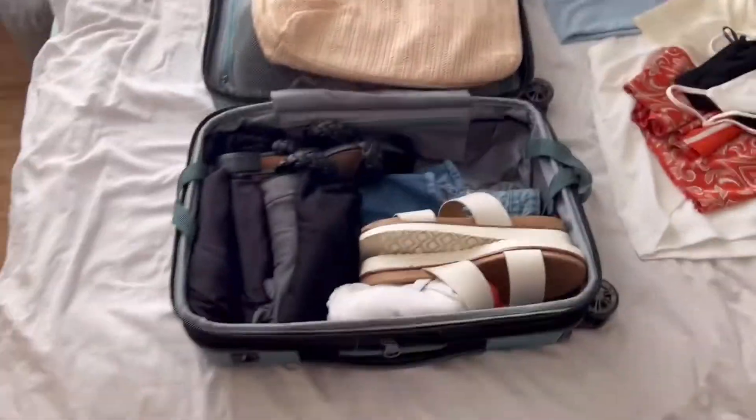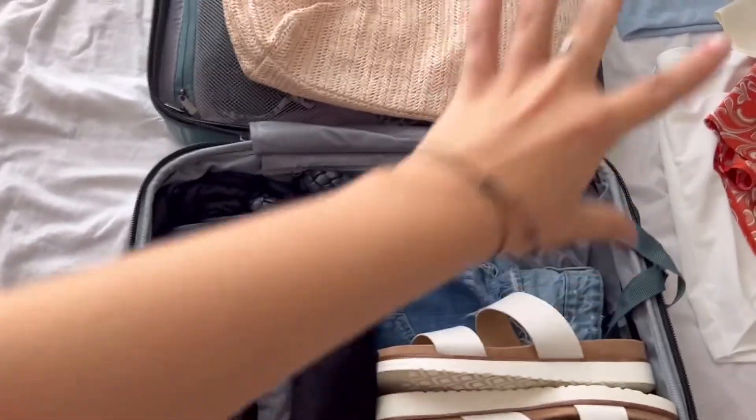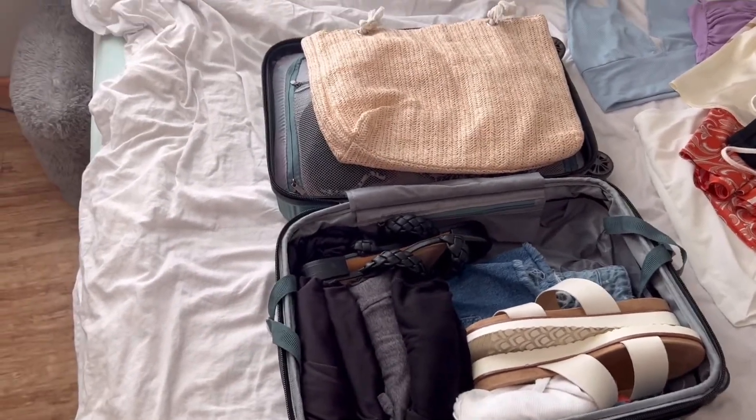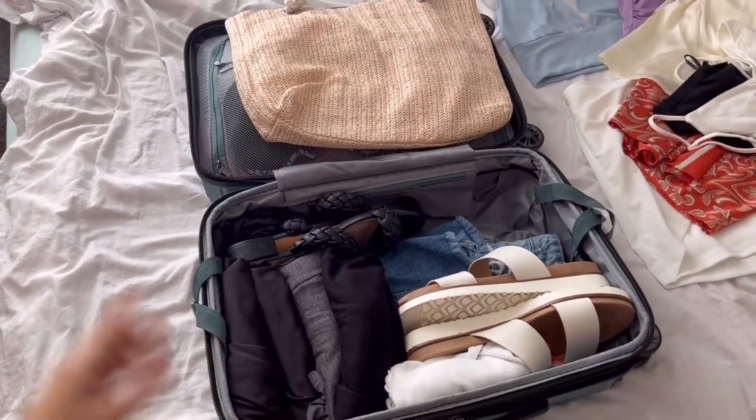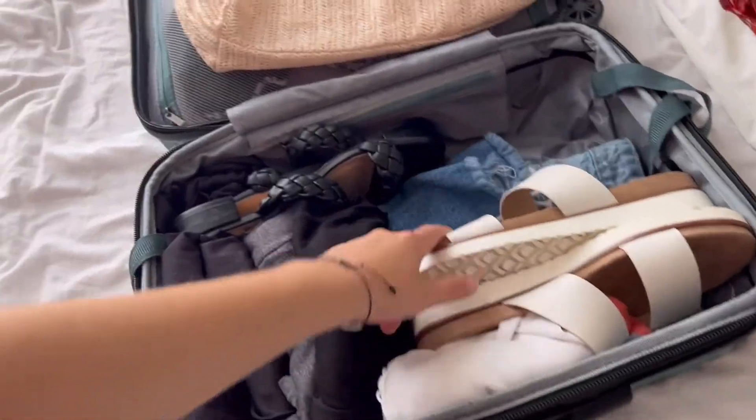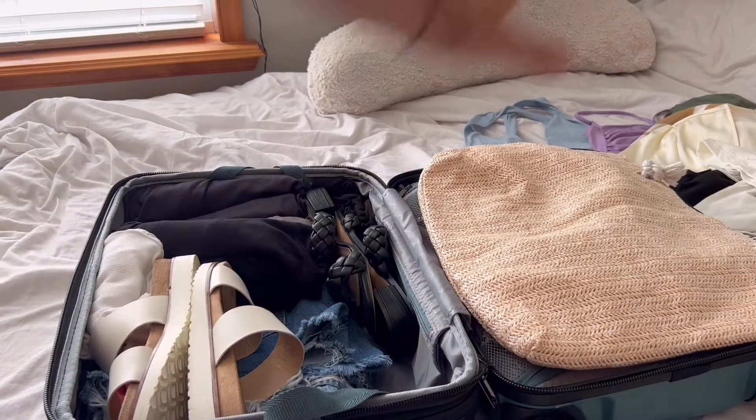Not much space left, and all those vacation outfits still need to fit in this little quarter of the suitcase — that's going to be a struggle. The shoes are just left open rather than put in bags because clothes can be fit in between them. That small quarter is where all the remaining clothes need to go.